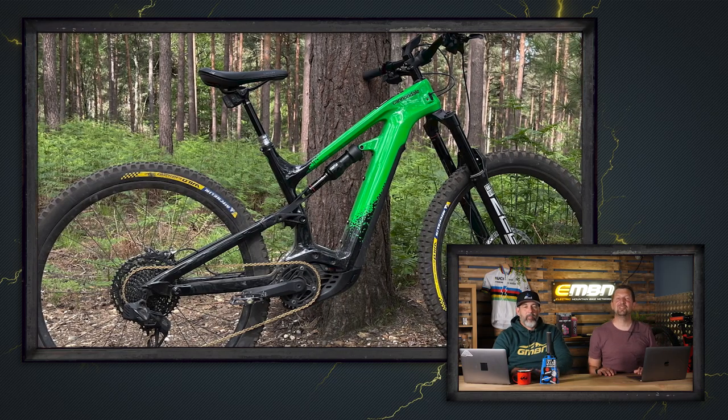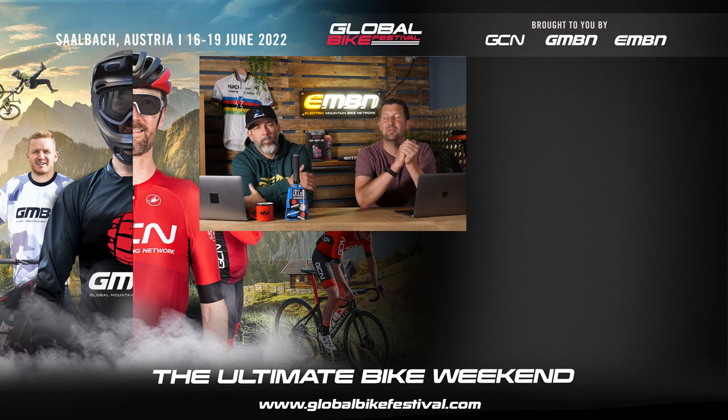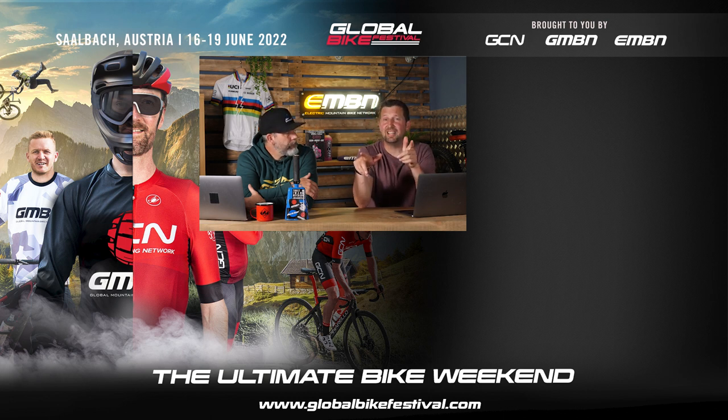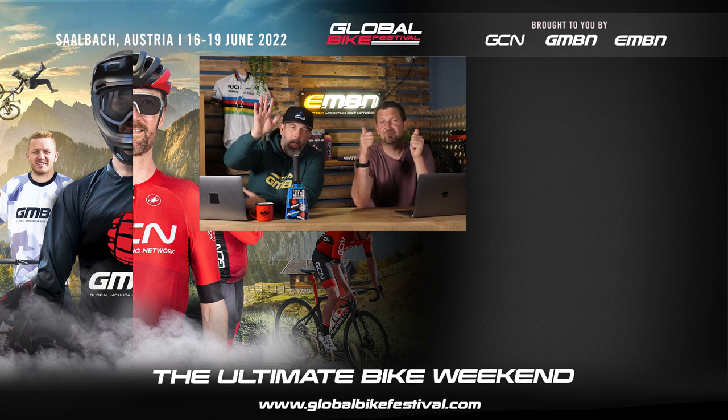It's the end of the show too, so let us know what you think about the new Levo from Specialized and that Soil Search colorway - it's a pretty cool concept from the guys at Specialized. Give us a thumbs up if you enjoyed today's show, make sure you subscribe to the channel, order your tickets for the bike festival and get into that merch shop too. We'll see you next week. Bye.